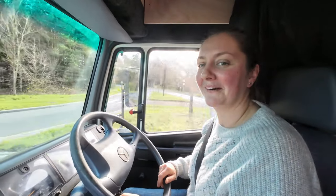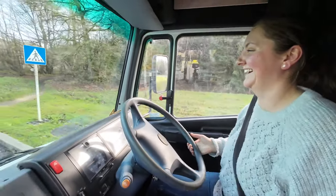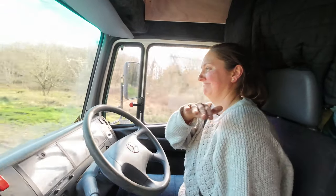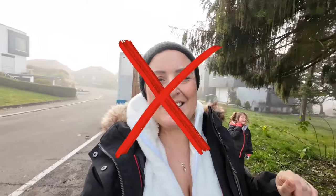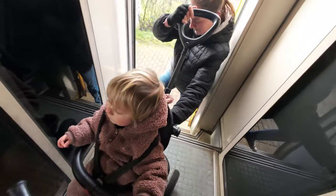We have parked up in this beautiful quiet area of Luxembourg which you're not actually supposed to park in with a vehicle this big — but shh, don't tell anyone. We are now heading into Luxembourg city centre, and then we're going to go on the train because all public transport is free in Luxembourg, which is amazing.